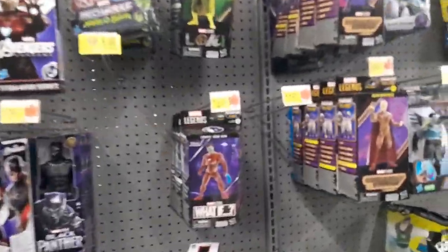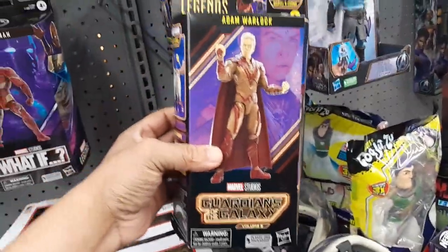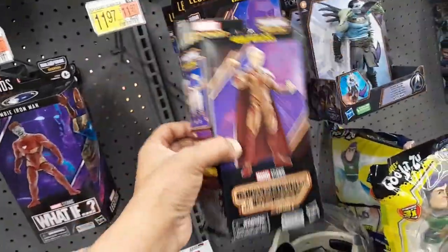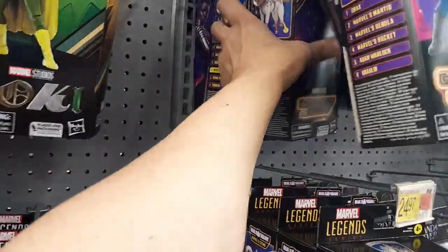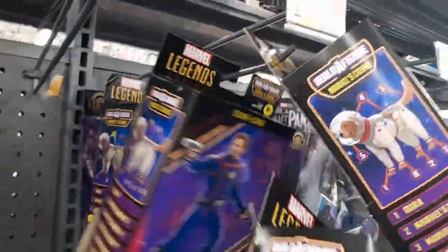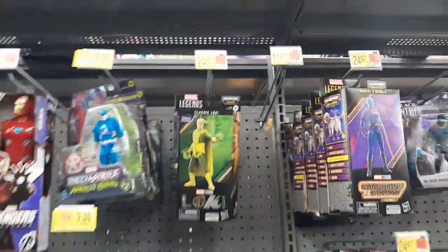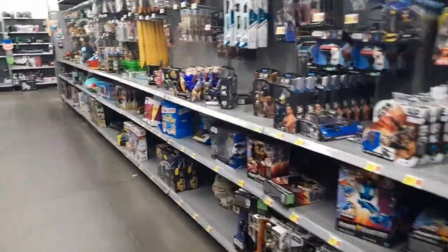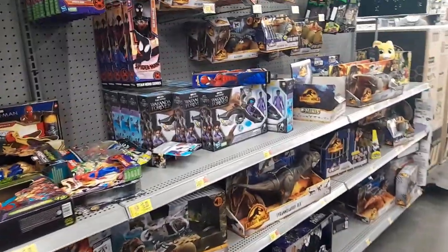If any of you are interested in any of the Guardians of the Galaxy stuff, the new figures are coming out — as you can see by the new waves right here. This is Adam Warlock, it's pretty cool. All new Guardians figures coming out right now — Rocket Raccoon, Star-Lord. I'm thinking that's going to conclude this toy hunt — sorry we didn't find any of the figures we were looking for today, though we did get a couple we were looking for and a couple we didn't expect to find.